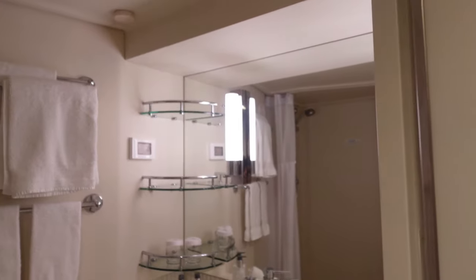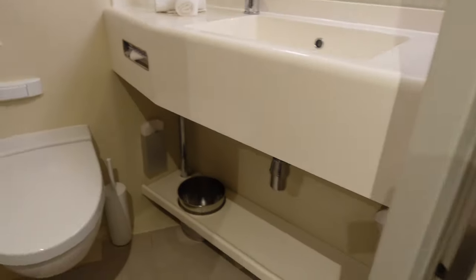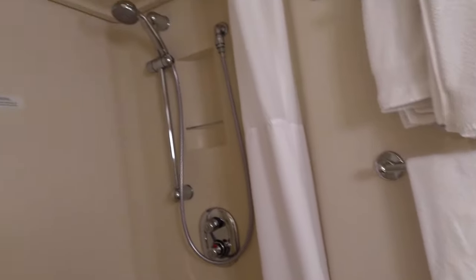So this is a standard balcony. It sleeps two people, so it does not have a couch or anything. The bathroom is actually pretty spacious for a balcony compared to other lines I've been on.